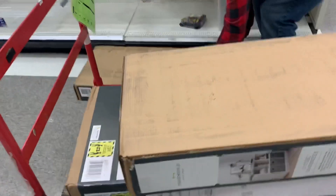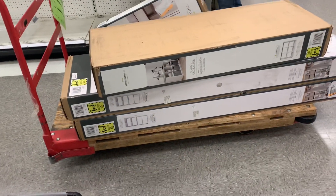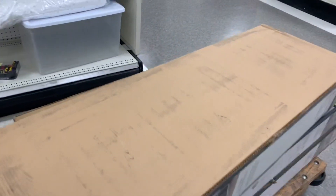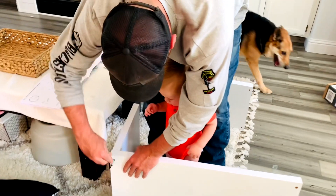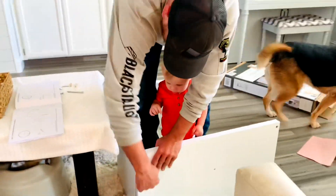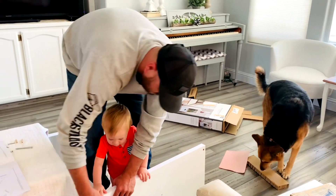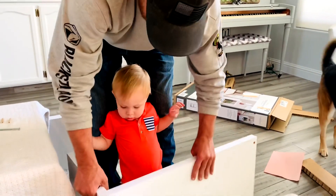I went to Target and got some Threshold modular cubes and shelves, and I'll have all of these listed in the description box below. I think this configuration would be absolutely perfect for a playroom or a big great room with a play area for the littles in a corner. My amazing son-in-law Brandon built all of the shelving, and Connor is always his little assistant. My sister-in-law Brandy helped too. We really had the whole family pitching in on this one and everyone did such a great job.